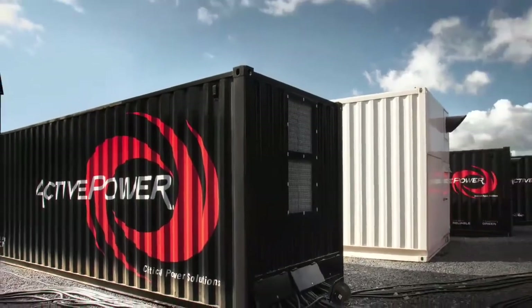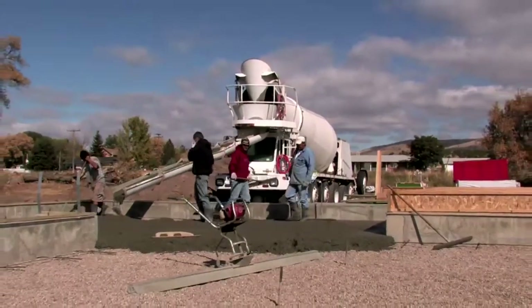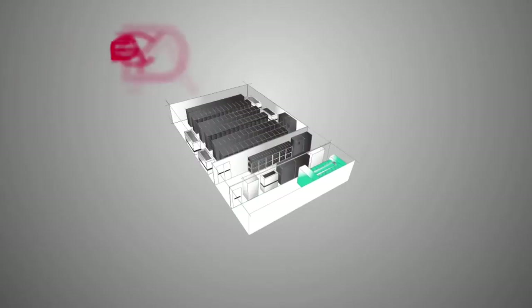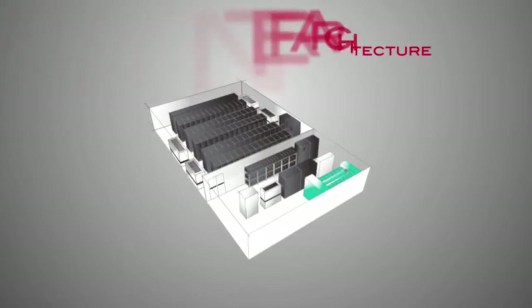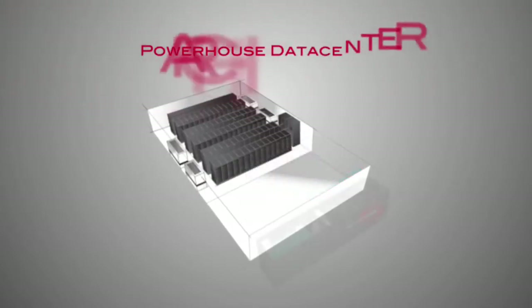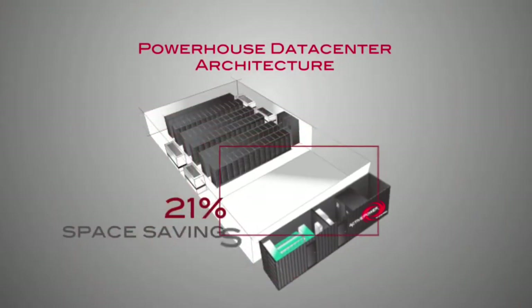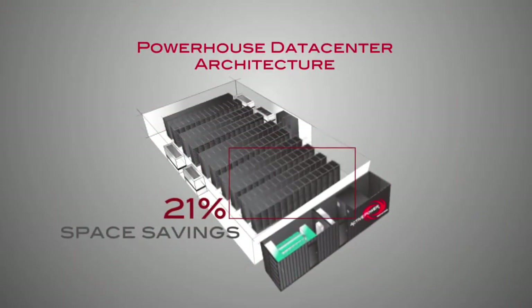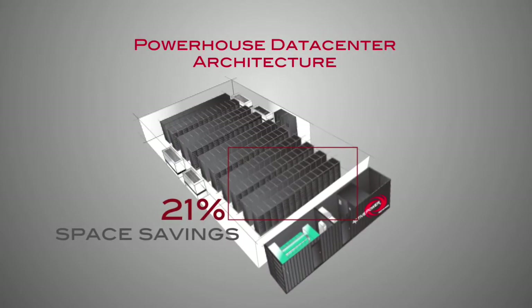Powerhouse saves as much as 25% on your capital expenditures in year one versus conventional brick and mortar construction. A smaller footprint and more rugged design mean Powerhouse takes up less valuable space inside your facility, gaining back as much as 21% of your real estate and creating more space for your revenue-generating equipment, with complete flexibility in locating your power infrastructure.